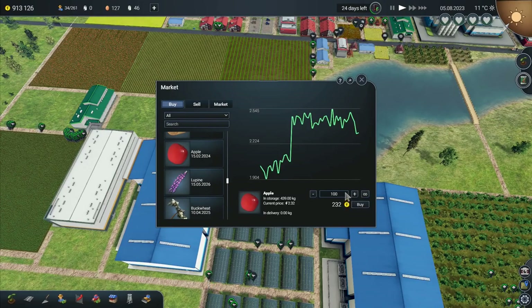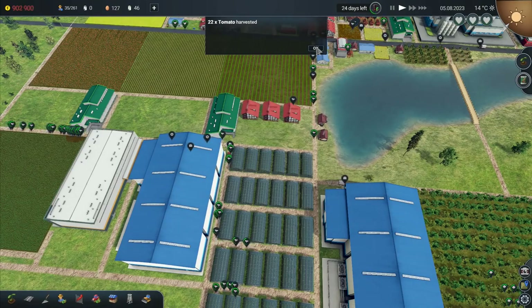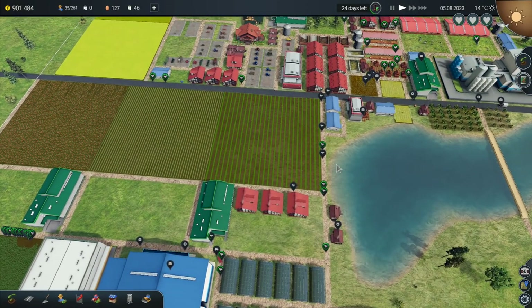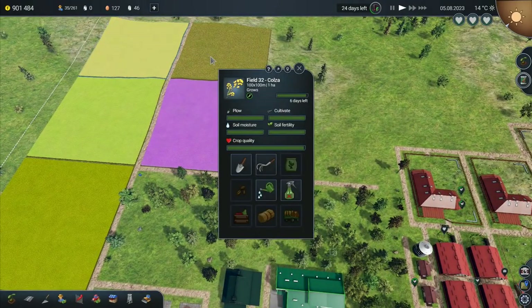There we go. How do you like them apples? I'm going to buy in 5,000 apples. I've got 439 in storage, so I'll buy in 5,000 of those — that is 11,624. We've got 22 tomatoes that have been harvested. Excellent. And our fields up here are doing wonderful.